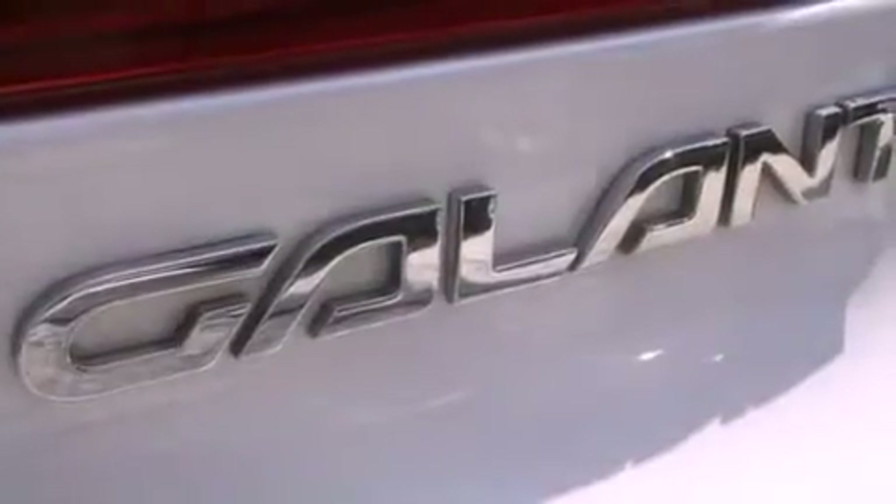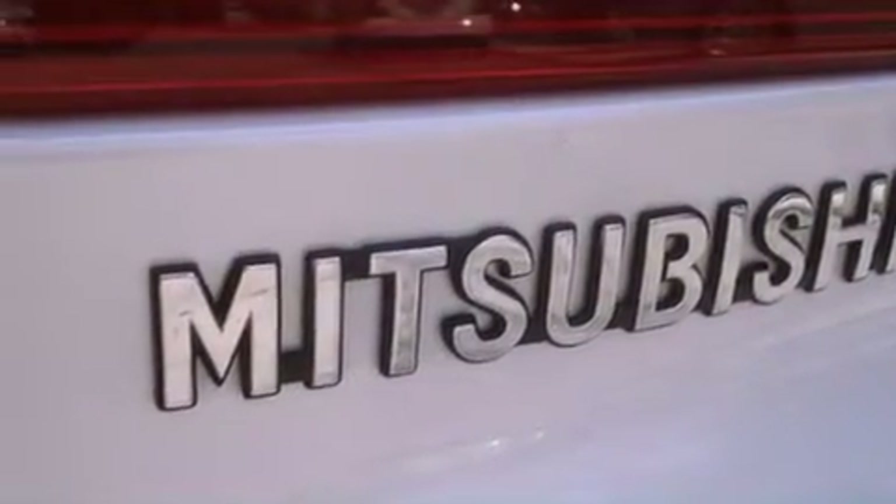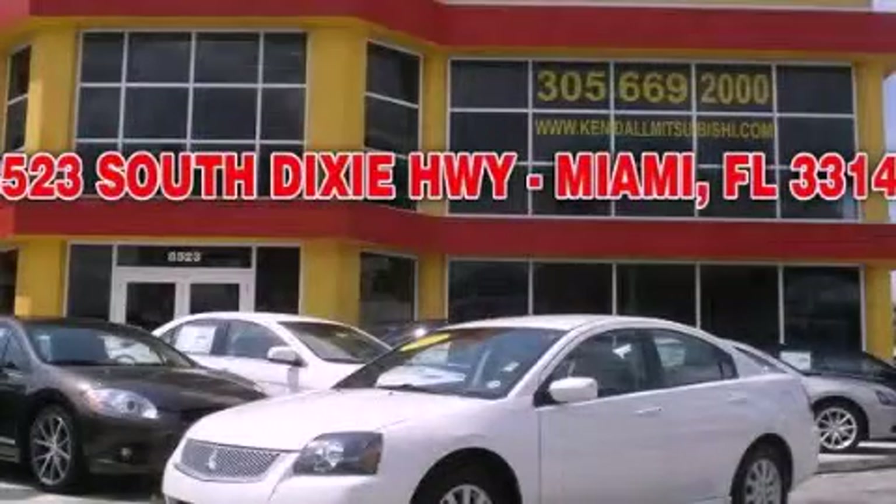With an EPA estimated rating of 30 miles per gallon on the highway, this vehicle helps leave money in your pocket where you want it. This vehicle is sure to sell fast. Call and arrange your test drive today.